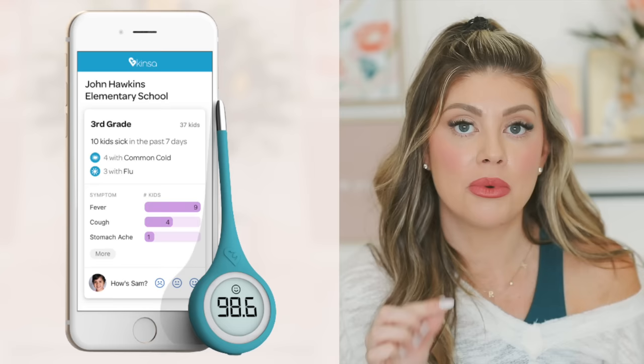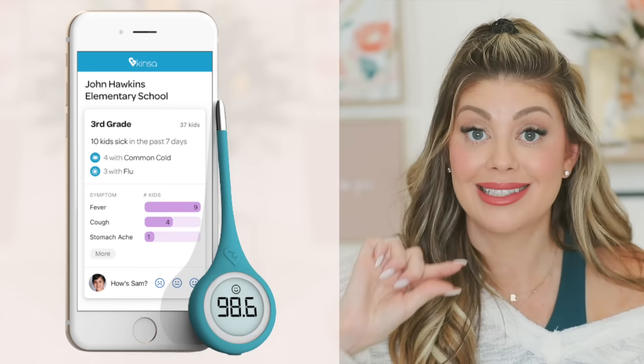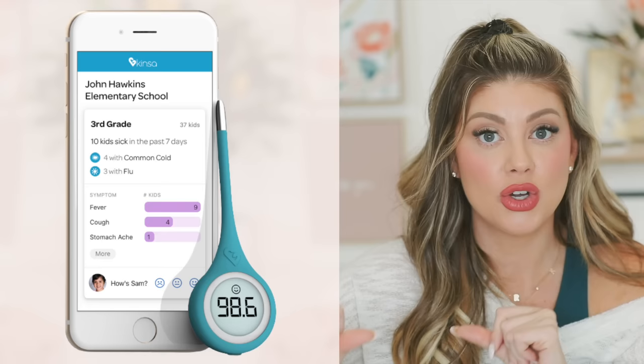The Kinsa thermometer app stores temperature readings with date and time, tells you when to call the doctor, and suggests remedies — so if you go to the doctor a couple days later you can show them the full history. Remember: forehead and armpit temperatures run about one degree lower than rectal, which is the most accurate. A little Aquaphor on the tip and the rectal read is quick and not uncomfortable for baby.